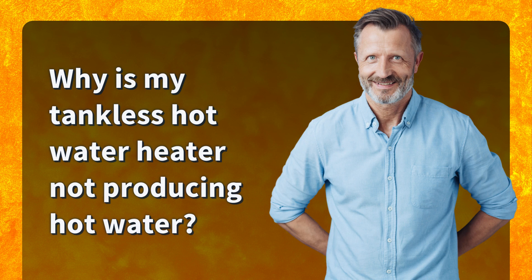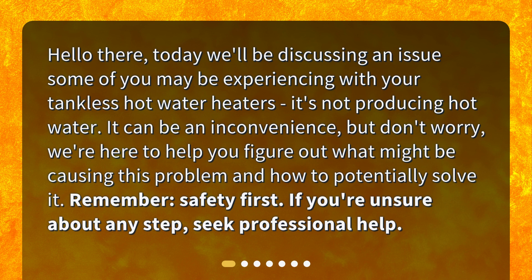Why is my tankless hot water heater not producing hot water? Hello, today we'll be discussing an issue some of you may be experiencing with your tankless hot water heaters: it's not producing hot water. It can be an inconvenience, but don't worry — we're here to help you figure out what might be causing this problem and how to potentially solve it. Remember, safety first; if you're unsure about any step, seek professional help.